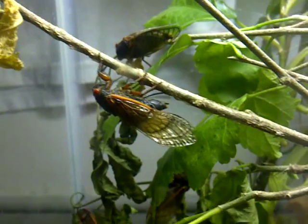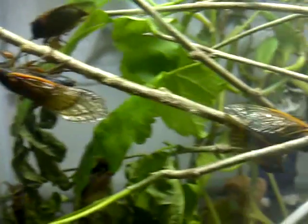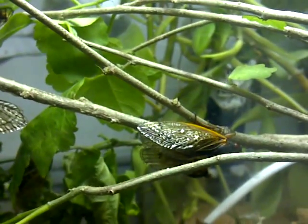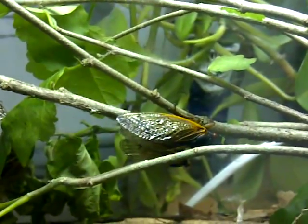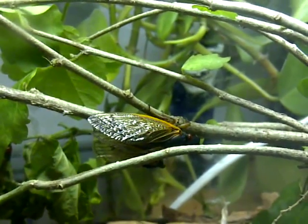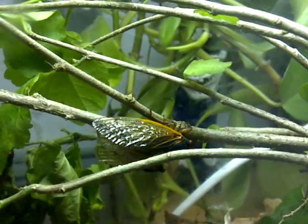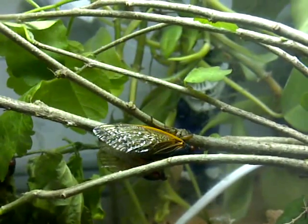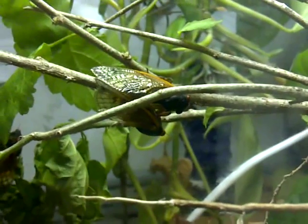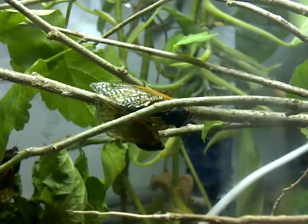Once she gets a good groove in the branch, she'll start depositing eggs again. I have two here that are mating. The fact that these are captive doesn't seem to bother them at all. These are all 13-year cicadas — the Cassini species, which would be Magicicada tredecassini for the 13-year. So given that these two are mating, we'll probably see this female laying eggs soon.